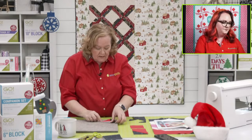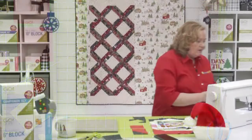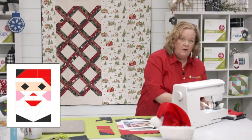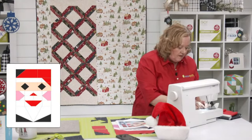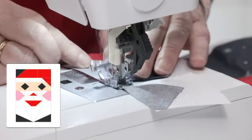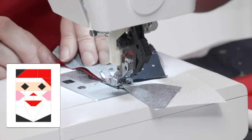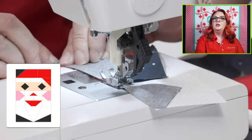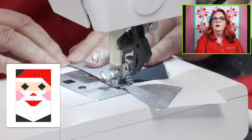I've pressed my seam open so now it's going to work great. Susie says this pattern would make great elves too if you change the color scheme! You could give them a little dark beard instead of a white beard, and maybe a green elf hat. Quilters, you are so clever!